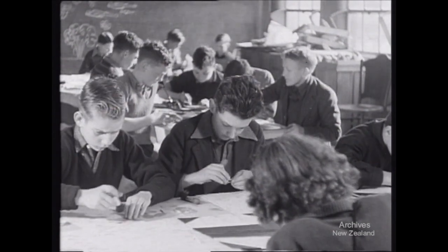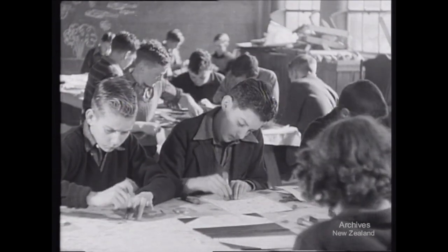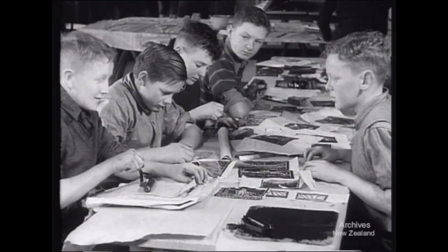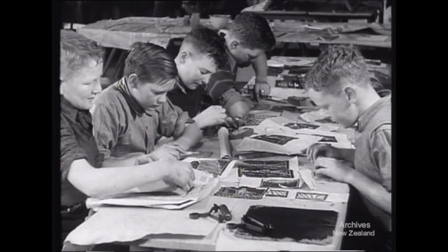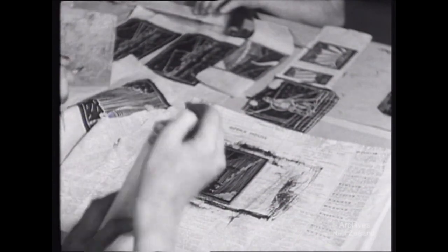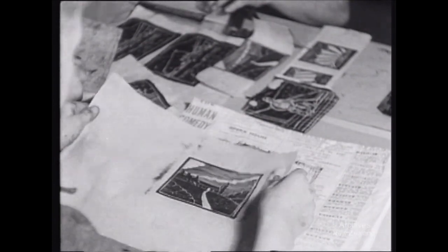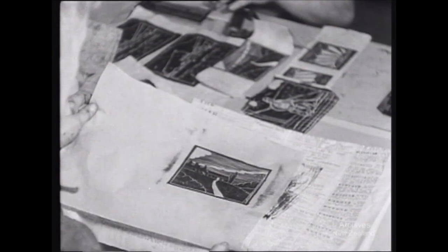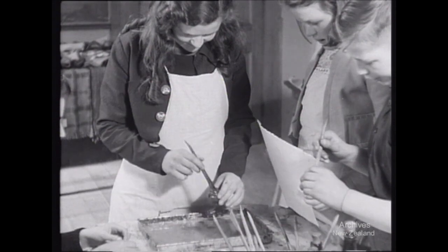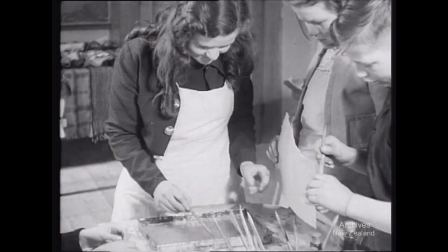This is the stenciling of patterns onto book covers, just one of the activities in the art and craft period at Clyde Quay School, Wellington. Here is the lino cut group at work. Making lino cuts is perhaps easier than making wood cuts, but the result looks very similar. This boy's design would make a good Christmas card.